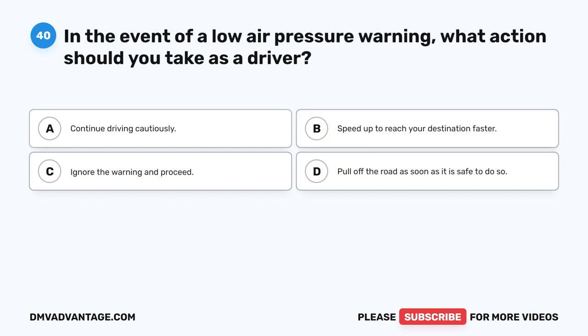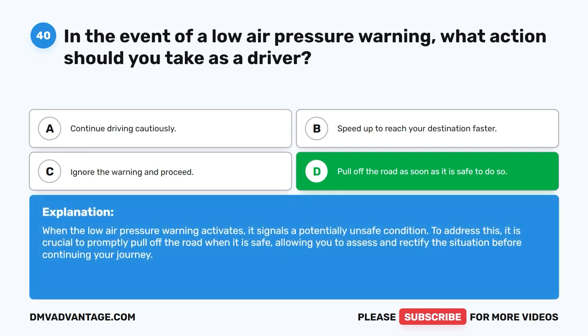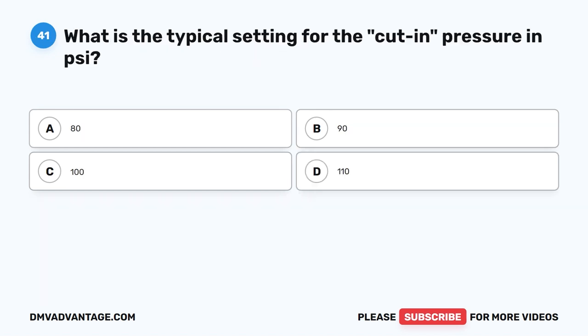Question 40. In the event of a low air pressure warning, what action should you take as a driver? The correct answer is D: pull off the road as soon as it is safe to do so. When the low air pressure warning activates, it signals a potentially unsafe condition. To address this, it is crucial to promptly pull off the road when it is safe, allowing you to assess and rectify the situation before continuing your journey.